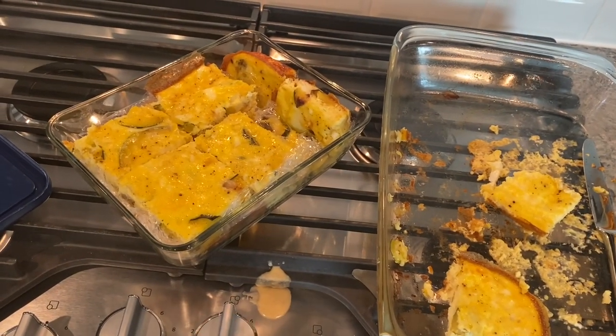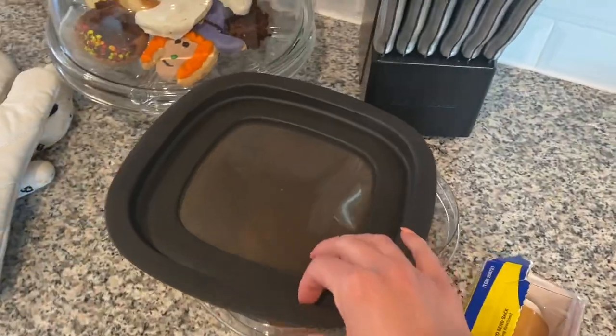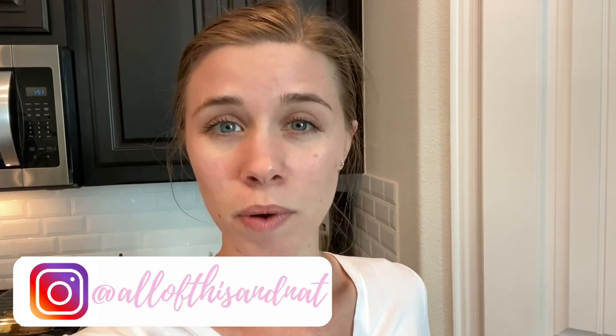All of these recipes you can prep ahead — you can freeze all of them except for the overnight oats. The egg bake and the muffins are going in the freezer, and they all turned out really good. Thank you guys so much for cooking along with me. If you try them, tag me on Instagram at All of This and That. Head to my Pinterest page linked below for even more recipes. Make sure to head to my stories today, Friday, to vote on next week's Vlogtober episode. I will see you next time — bye!